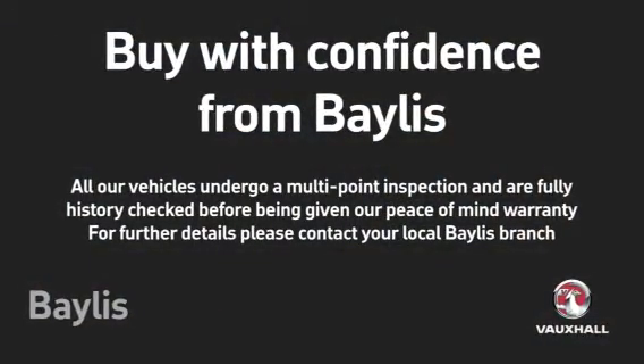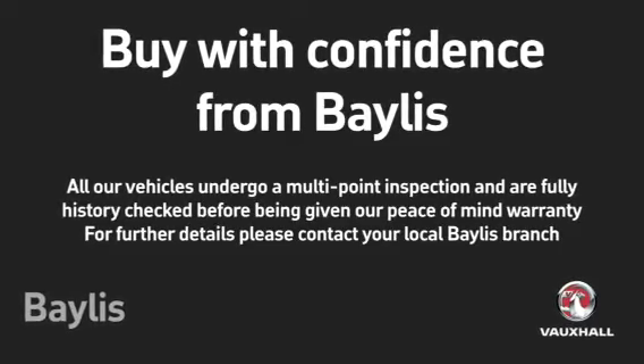To test drive this Astra, please give our sales team a call today, or click the enquire now box. Finance options are also available as well as Bayless service plans. Thank you very much.